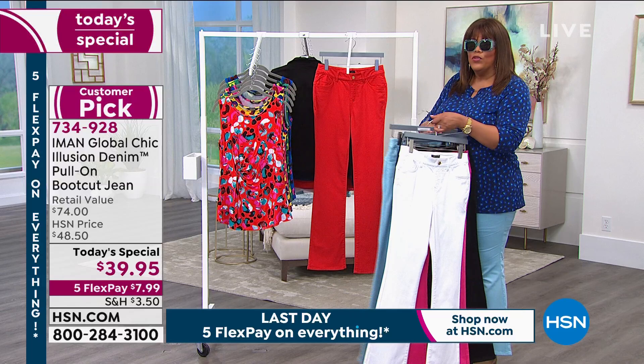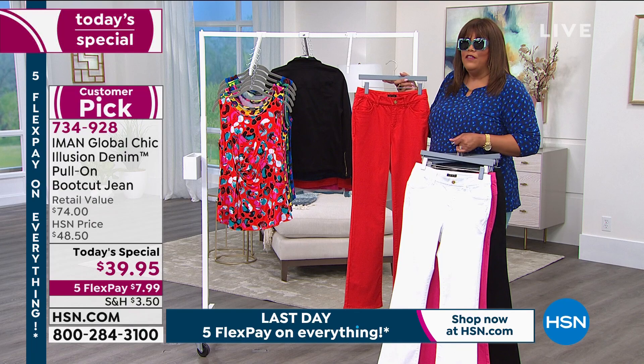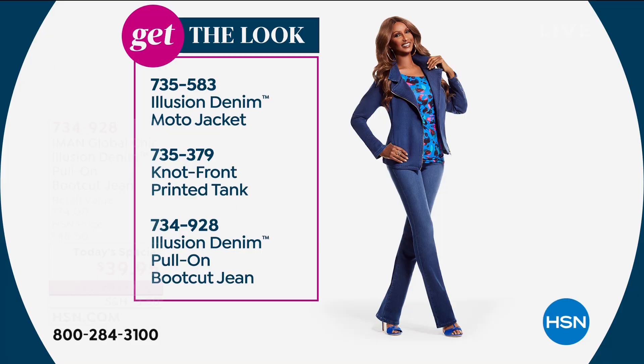If you're under 5'4", get petite. If you're between 5'4" and 5'9", get average. 5'9" and up, get tall. This true red is gorgeous. We want to show you how to get the look. Iman has on the Illusion Denim moto jacket, the knot front printed tank, and the Illusion Denim pull-on boot cut jean.